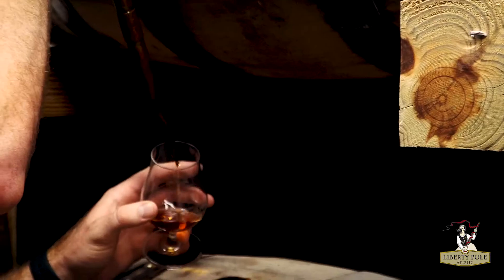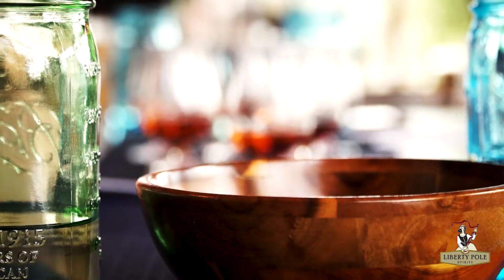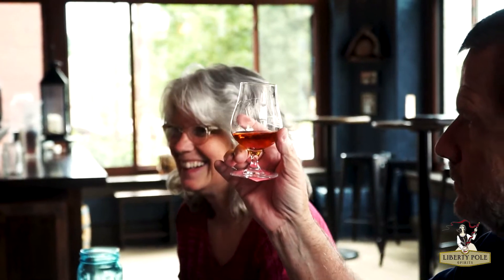When it comes to blending whiskey, each barrel has its own unique flavor and character. We pull samples from several barrels and evaluate each one individually. We're looking for characteristics that are exciting to us while also contributing to consistency from batch to batch.